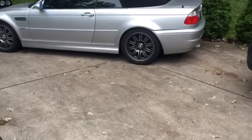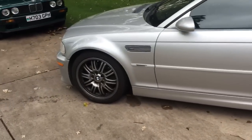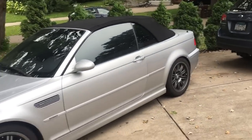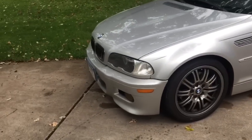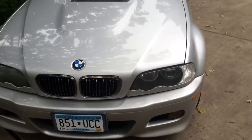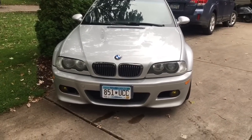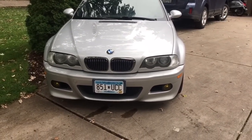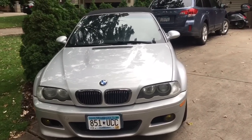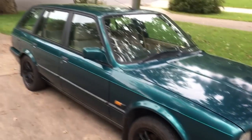Sorry for the lull between videos — this one won't be that great, just telling you guys what's going on. I finally took a deposit the other day on this M3 convertible, so today I did the thermostat on it as part of a couple of things I agreed to do before the guy takes delivery. I also need to do tires on it, and he wants a fan clutch installed.